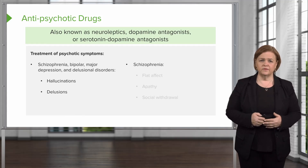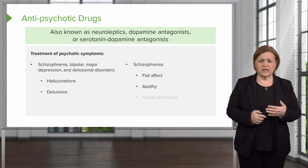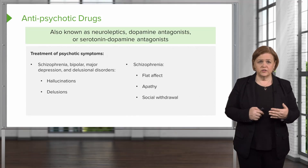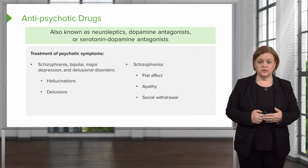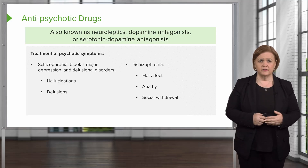With schizophrenia, these patients can have a real flat affect. They can be apathetic. They can kind of withdraw. They also have challenges with delusions and recognizing reality from what they're seeing in their mind.